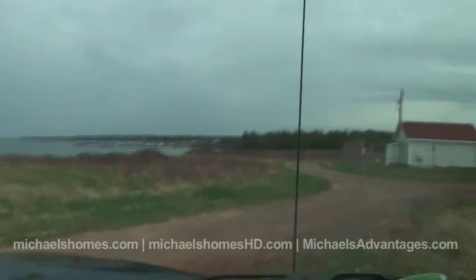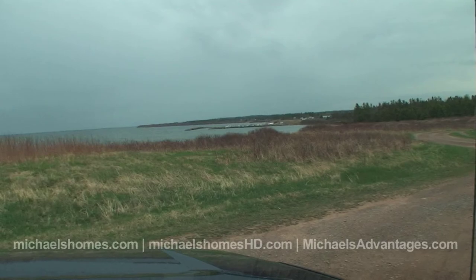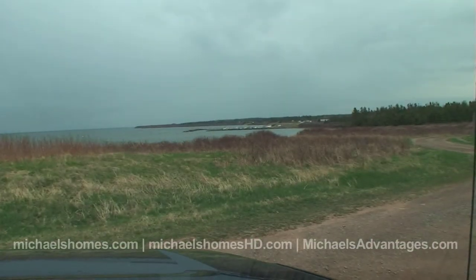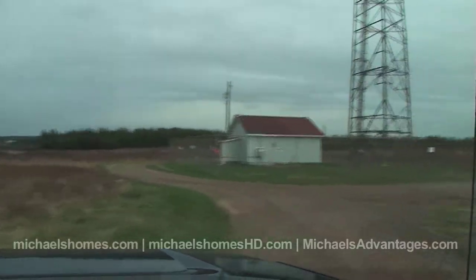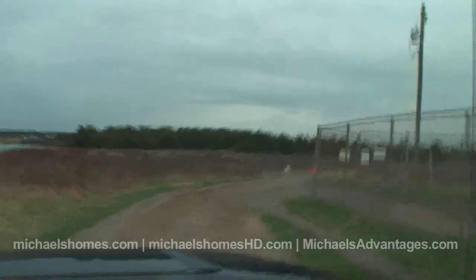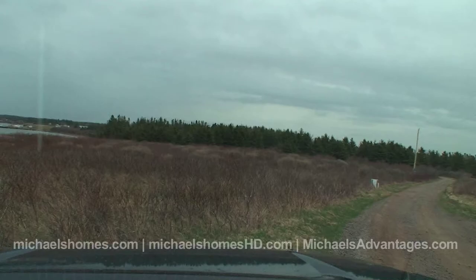There's the wharf again there. Subject property is in front of us, right there. So that's it for Cape Egmont — that's the 50 cent tour for today.